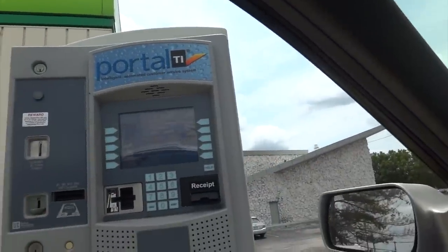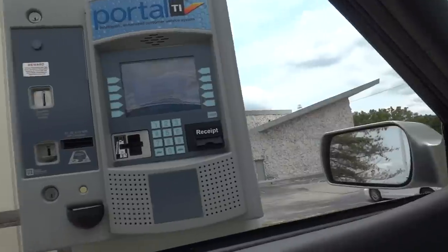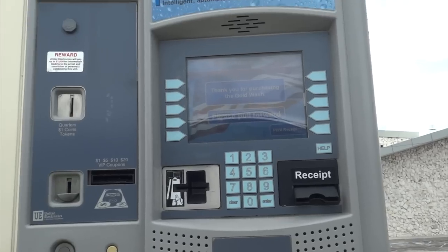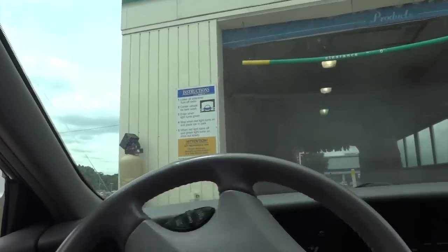Please insert payment now. If you have a code to enter, press the gray button to change selection, then enter your code once you are on the wash. Please wait while your card is being authorized. If your card is not authorized, your card will not be charged for this transaction. Pretty detailed announcements on this thing — never seen this particular payment system before.